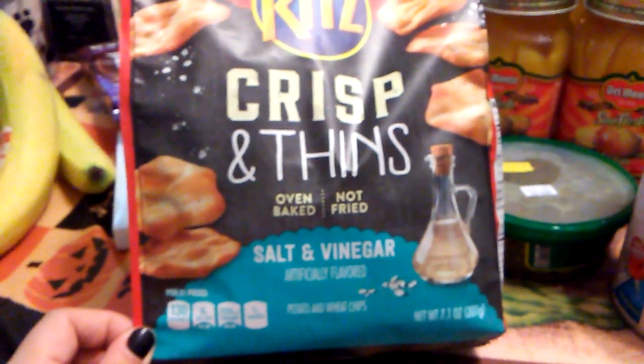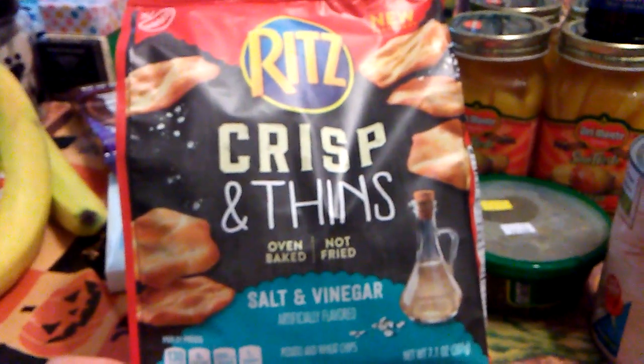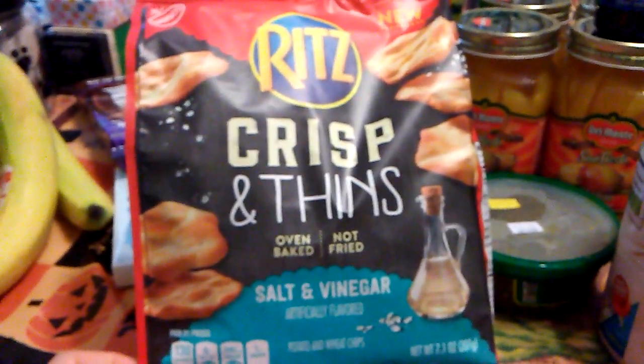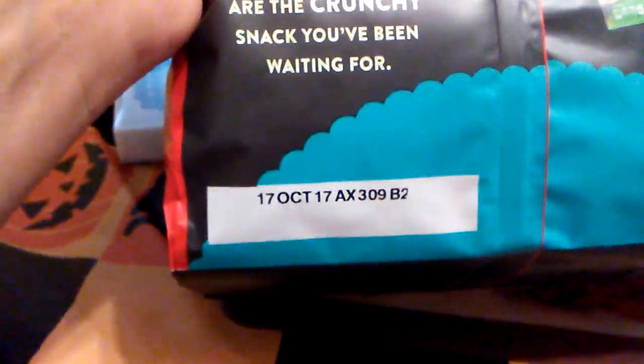I did get Nabisco Ritz Crisp and Thins, salt and vinegar flavor. They're oven baked and not fried — that's what I liked about them. They're called potato and wheat chips. The expiration date is October 17th, 2017.